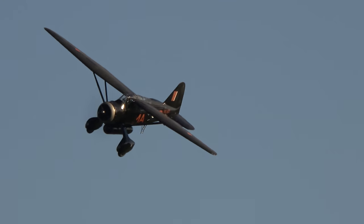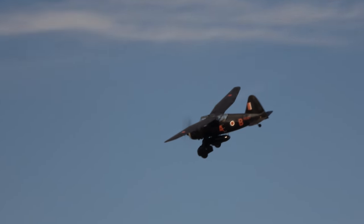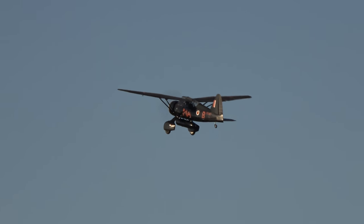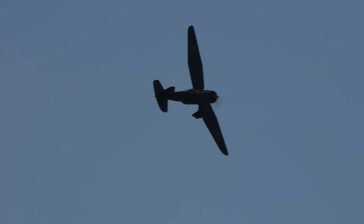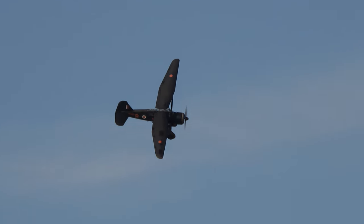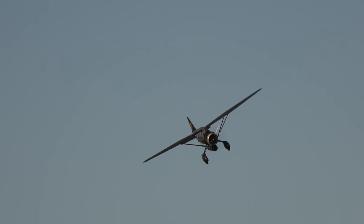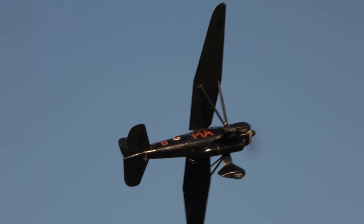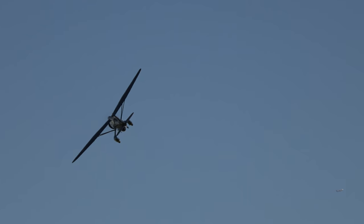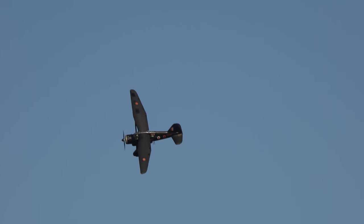It's the Westland Lysander. The Westland Lysander is one of the most remarkable aircraft of the era. Westland started building this aircraft in 1936, entered service two years later, with the intention of replacing the biplanes then in service with the Army cooperation squadrons of the Royal Air Force — aircraft like the Hawker Hector.